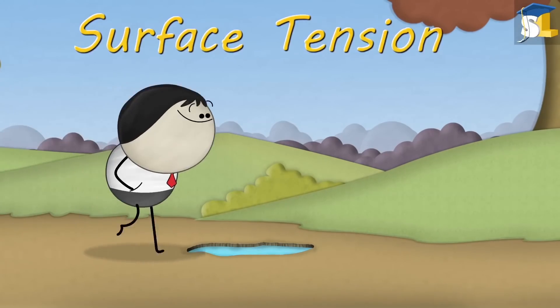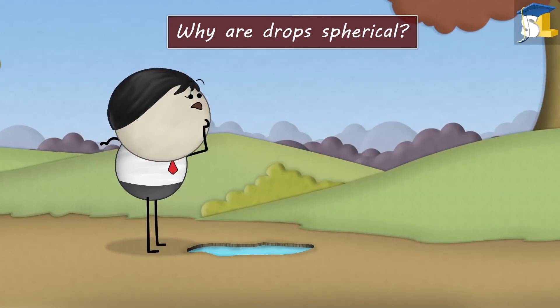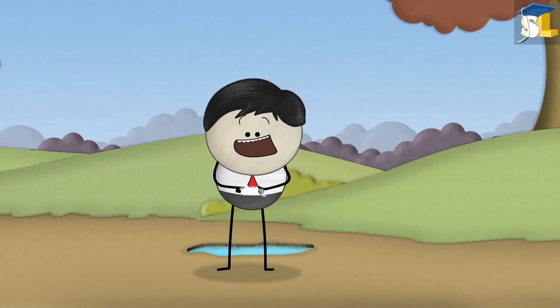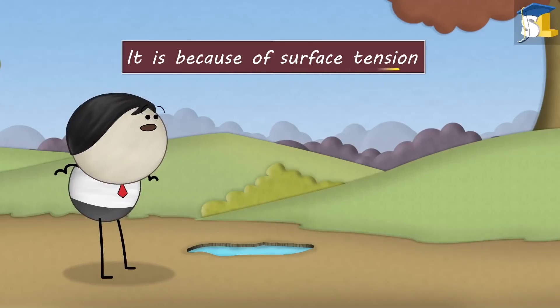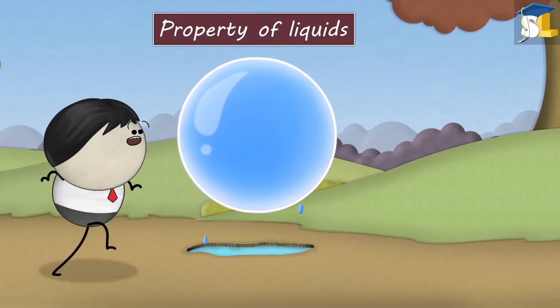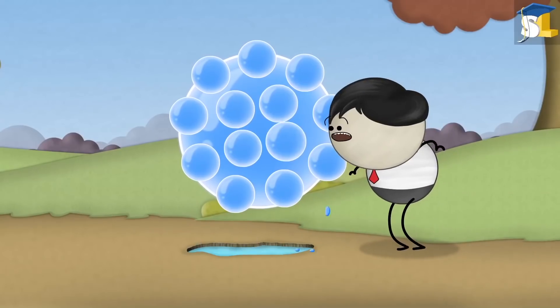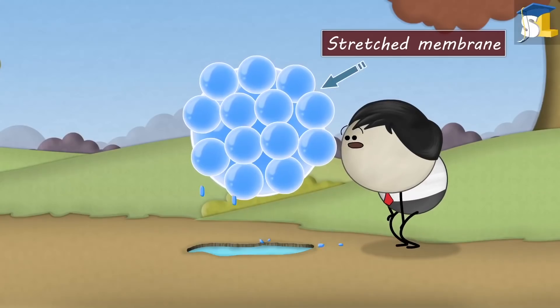Surface Tension. Why are drops spherical? Because personally I am fond of spherical shapes as compared to squares. No. It is because of surface tension. Surface tension is the property of liquids by which surface molecules of a liquid try to hold the liquid together by acquiring minimum surface area and acting like a stretched membrane.